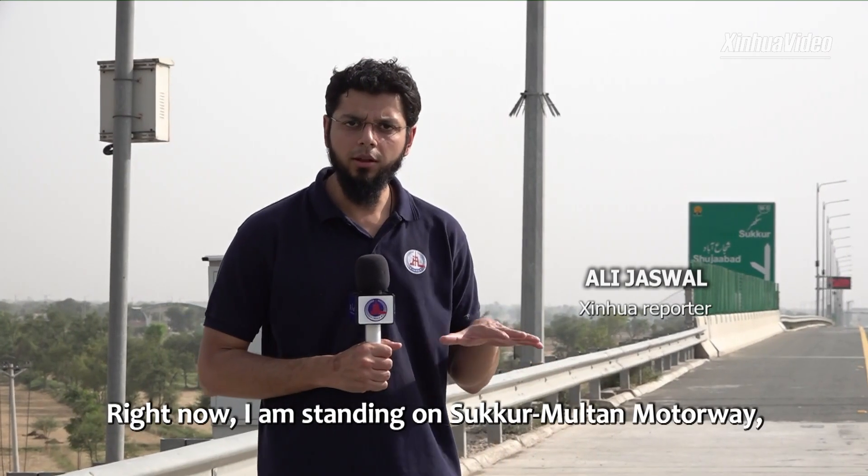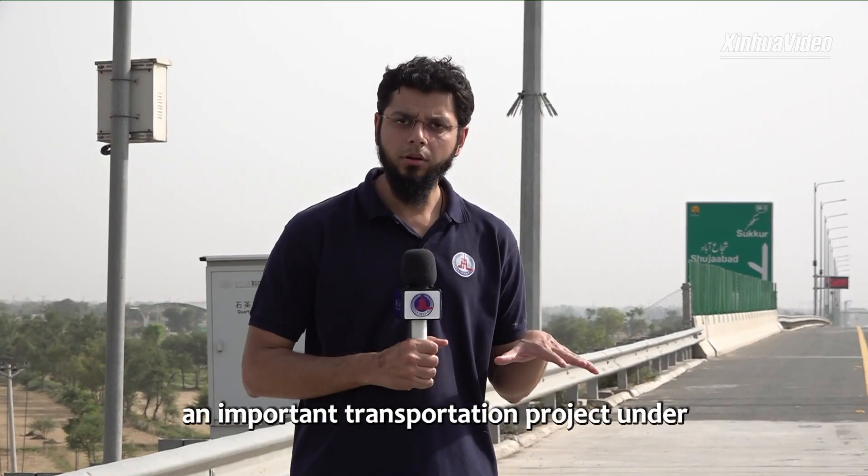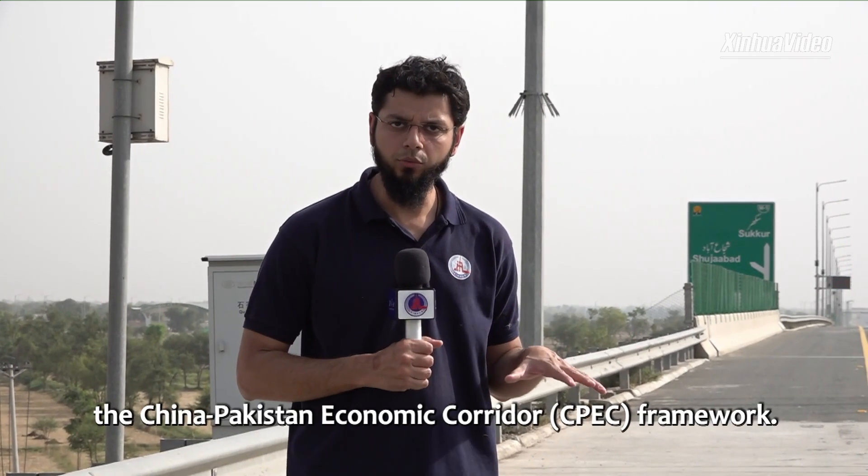Right now I'm standing on the Multan-Sukkur Motorway, an important transportation project under the China-Pakistan Economic Corridor framework.